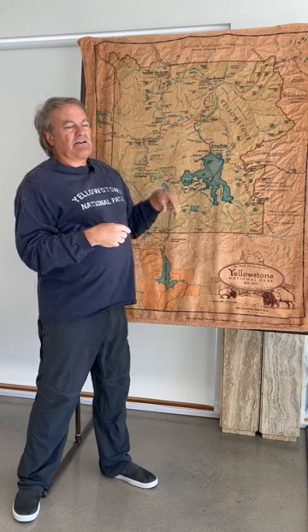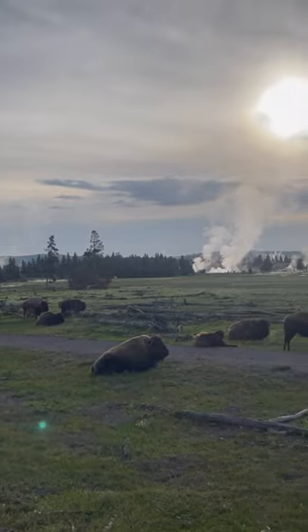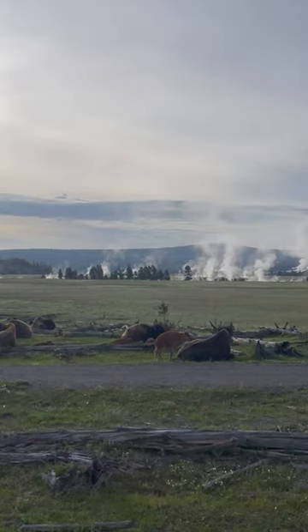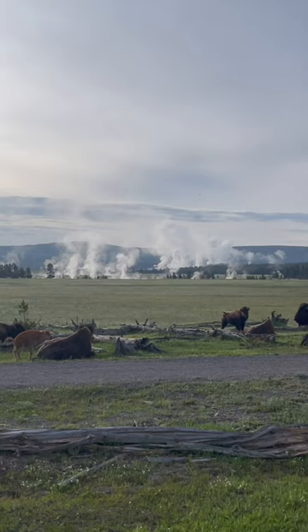I also get into the story of the Yellowstone bison in depth in the guidebook — how there were 40 million bison covering the United States from the border of Mexico all the way to Canada, from the East Coast to the West Coast. The bison were everywhere across the United States.